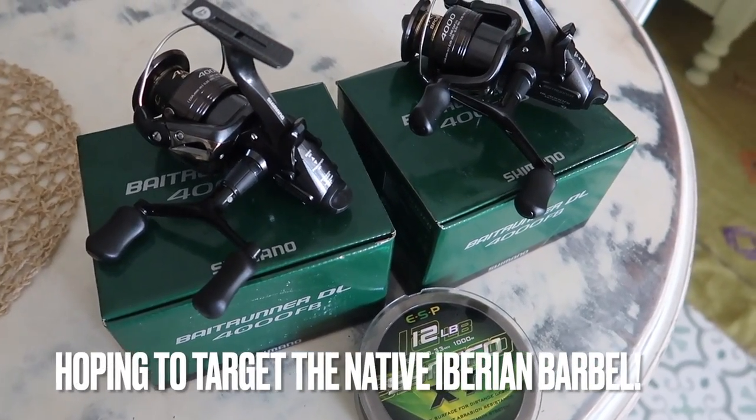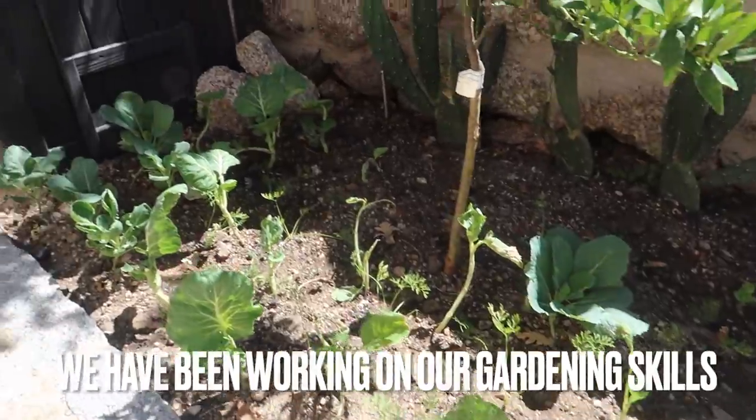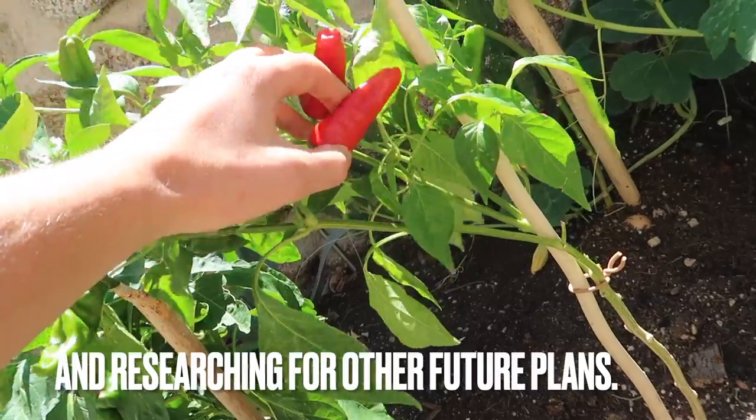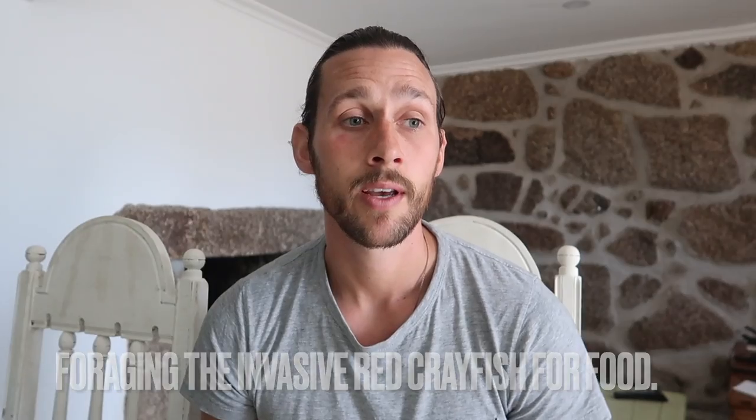We just broke 4,000 subscribers, so thanks everyone for the support on the channel. We've been ticking over — doing some fishing, walking, exploring the local area, and dodging the fires out here. It's been a particularly hot year, getting up to 43 degrees out in the Serra da Estrela. Our lovely landlady Alexandra fitted air con for us, which has been an absolute godsend. Thanks for watching, and we'll be letting you know what's to come. Goodbye!